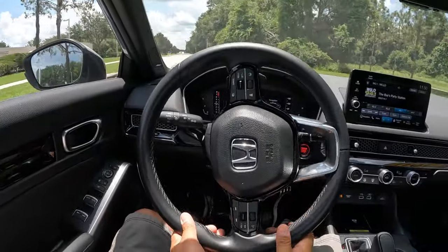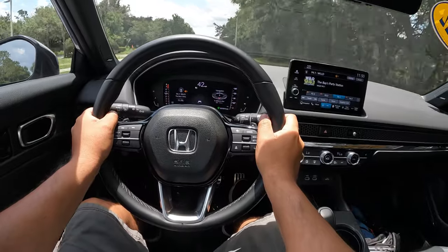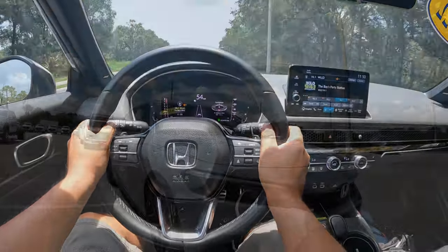Give it a little bit of punch here. Yeah, it goes. It's got some good power. It's not slow by any means.